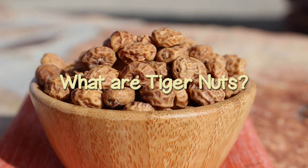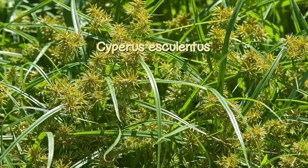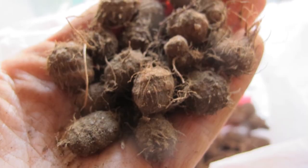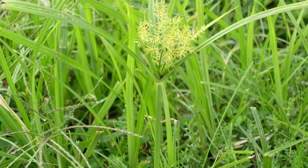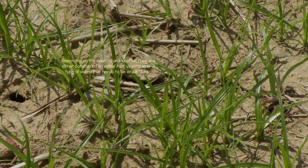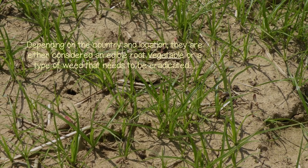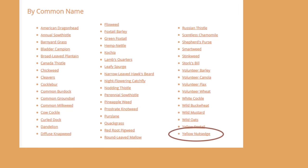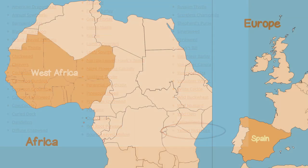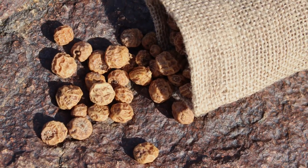Tiger nuts come from the Cyperus esculentus plant species, called yellow nut sedge. They are, however, not actually a nut, but a rather small, odd-looking tuber that grows underground from a perennial grass-like herb. Depending on the country and location, they are either considered an edible root vegetable or a type of weed that needs to be eradicated once established. Cyperus esculentus is difficult to control as it easily reproduces from its tuberous rhizomes. Today, tiger nuts are predominantly cultivated commercially in West Africa and Spain, and once harvested they are washed, sun-dried, and exported to other countries.